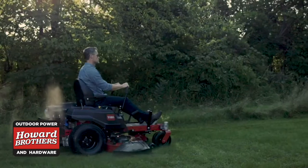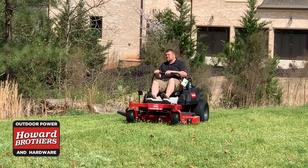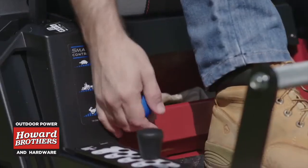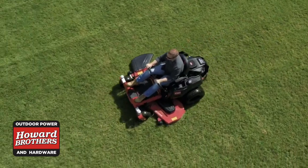You can stop by Howard Brothers in Athens or Oakwood and check out the Toro Timecutter or the Toro Titan. Toro dealers like Howard Brothers are known for providing quality service and support. They just don't know how to do it any other way, and they're able to do it because they sell premium brands like Toro.